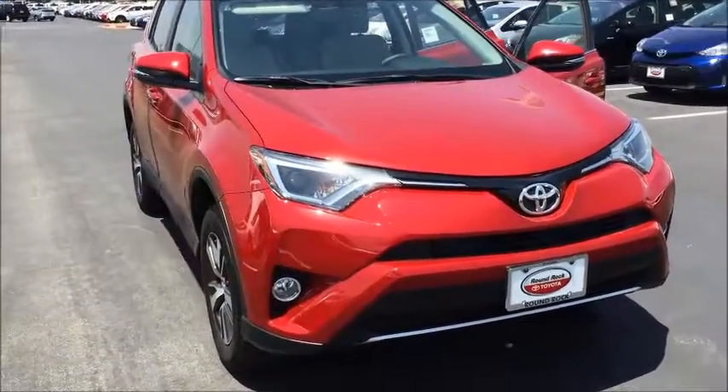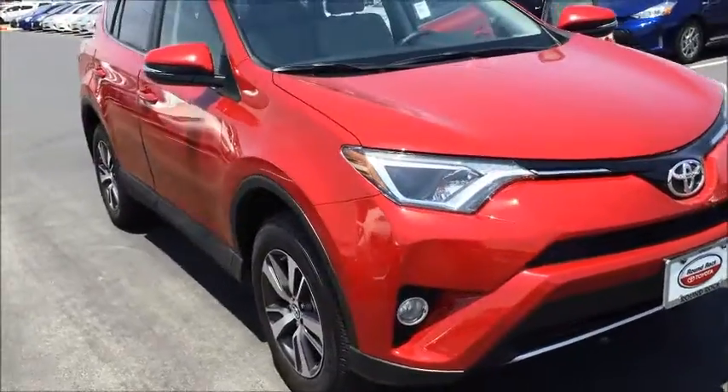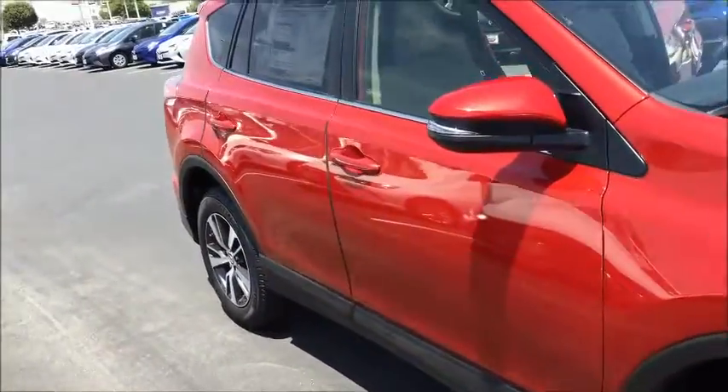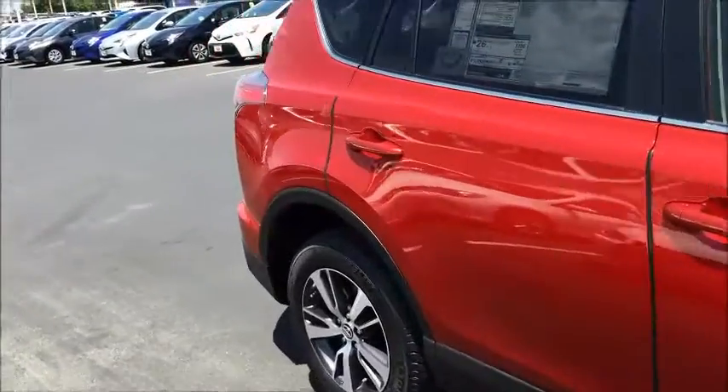You'll notice that it has fog lights, LED headlights. It also has the alloy wheels — really nice and sporty.